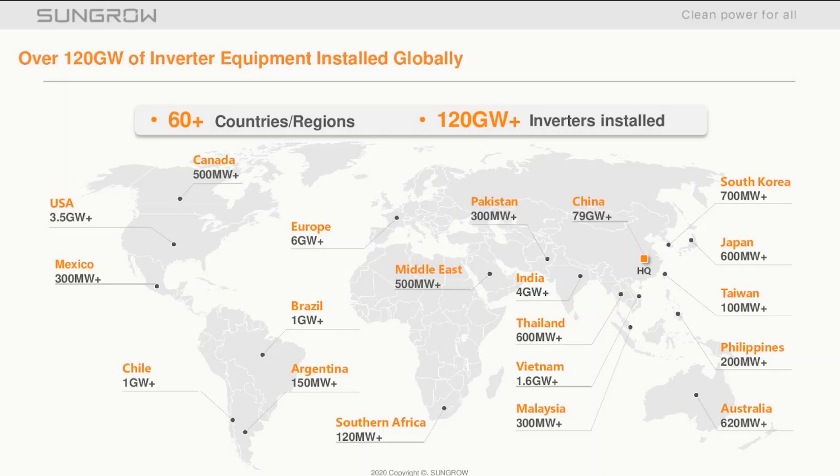With over 120 gigawatts installed in over 60 regions, we also have presence in other sectors. For example, energy storage has amassed over 900 applications worldwide. Our floating PV systems has approximately one-third of the global market share. Within China, we have divisions for project development, automotive power electronics, and wind energy converters.